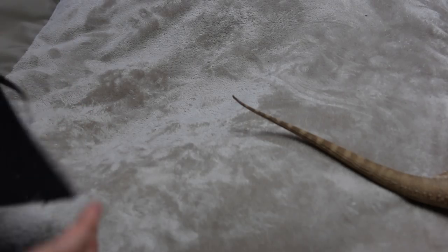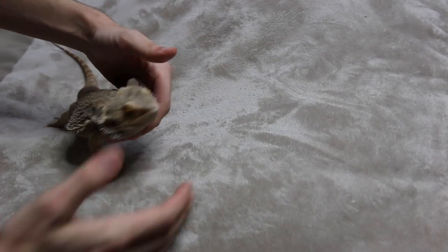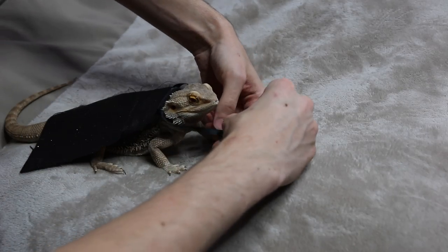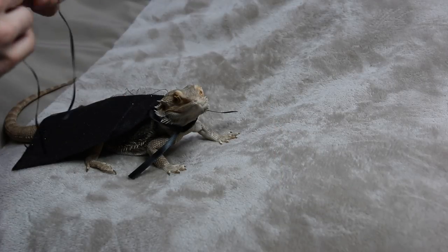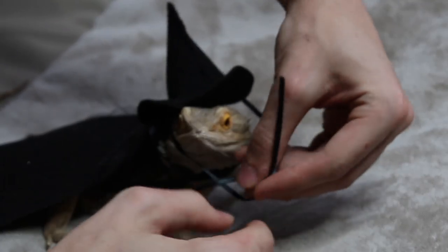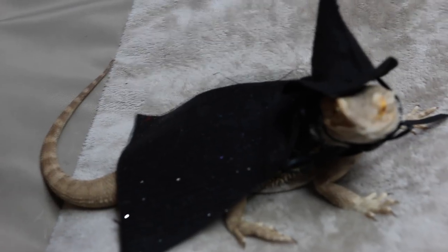Next we have a little wizard costume with all the sparkles. Malachi, you're gonna have the best costume this year out of everyone on the internet. That's so spoopy. You're a spoopy dragon.